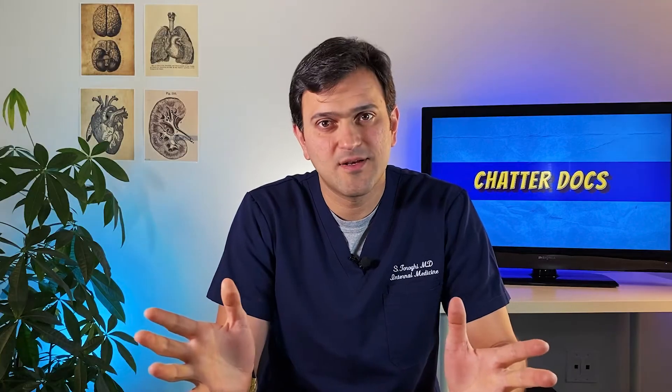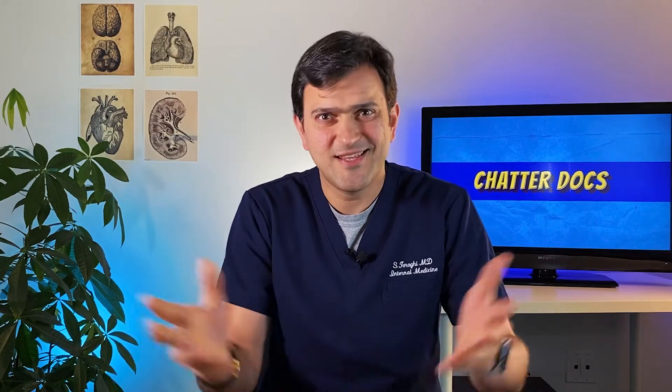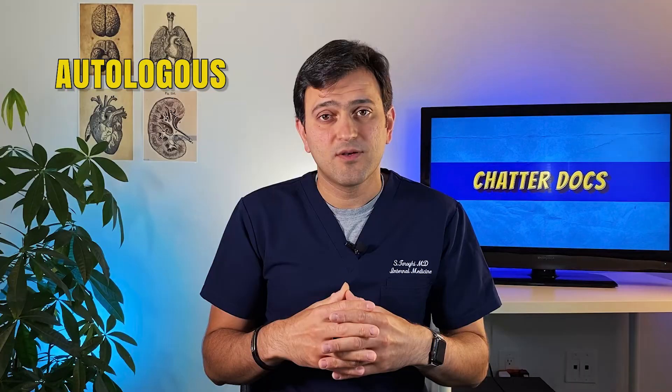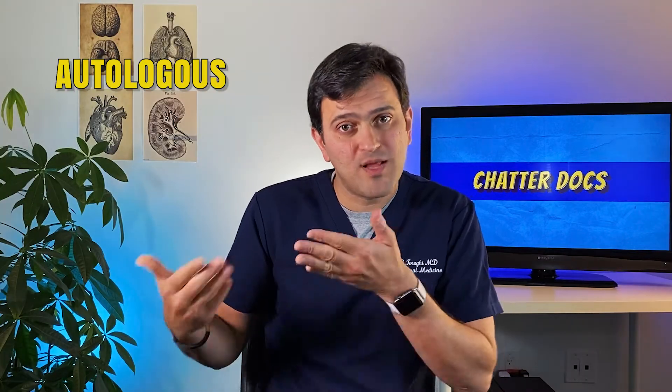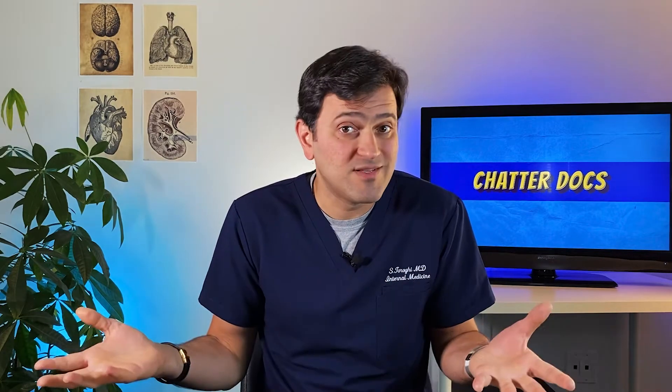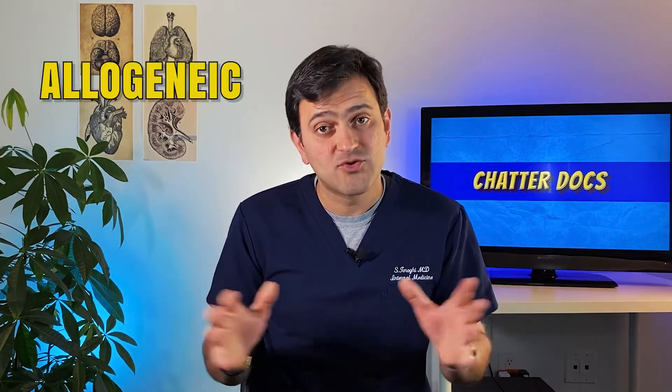The second option is private banks. There are several private umbilical cord blood banks that store your baby's cord blood for a fee. For parents who want to store their baby's UCB privately and keep it safe to be used for their own kid in the future — called autologous transplant, meaning transplanting the person's own blood or cells back to themselves — or to use those stem cells for their other kids who might have a disease, which is called allogeneic transplant, they have the option to choose private banks.